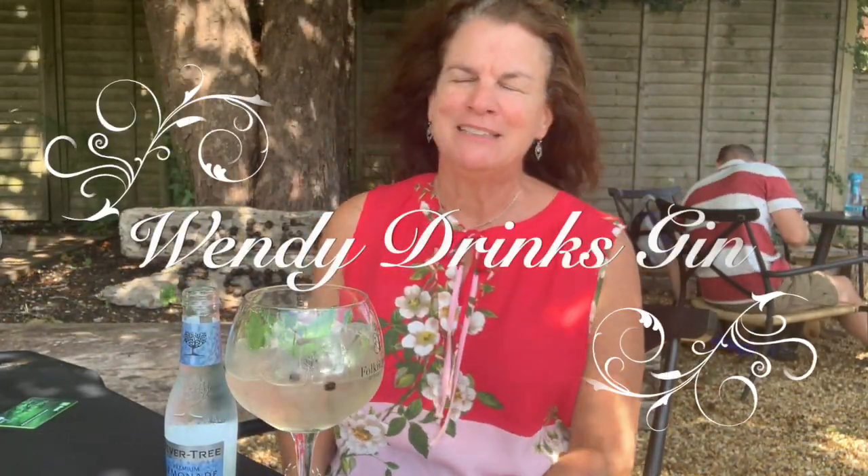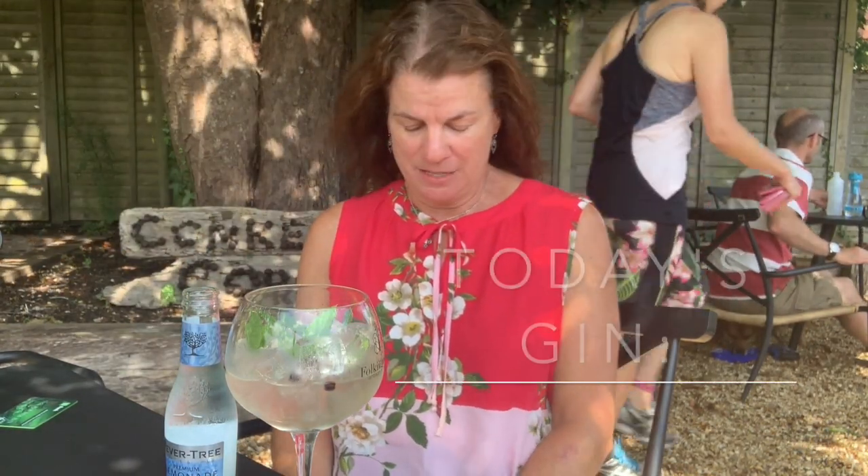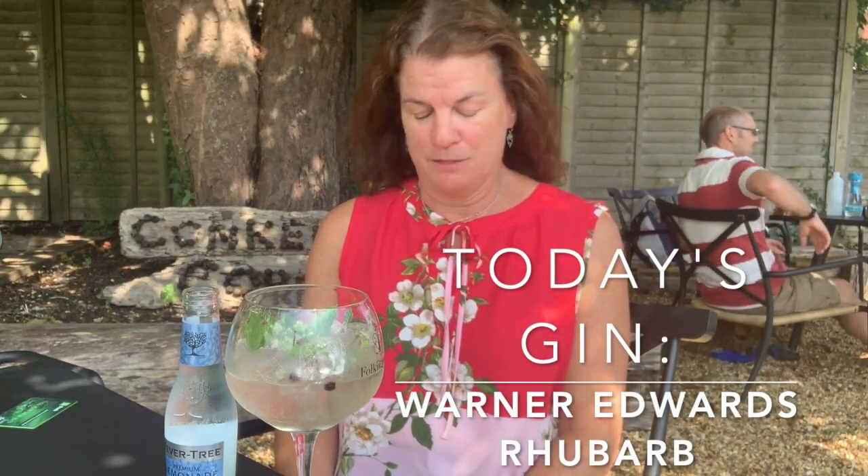Hi, I'm Wendy, and this is Wendy Drinks Gin. Cheers! Hello, and welcome to another episode of Wendy Drinks Gin. Today, I'm working my way down the food section of the menu in Brockenhurst, England, and I'm drinking Warner Edwards Rhubarb.